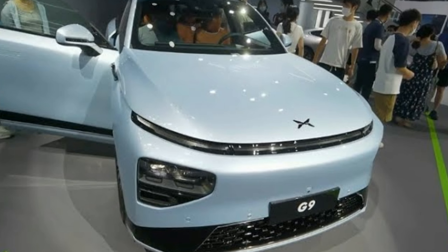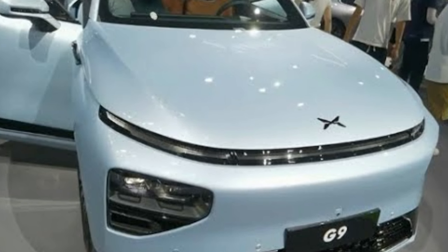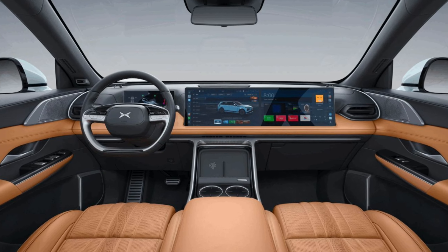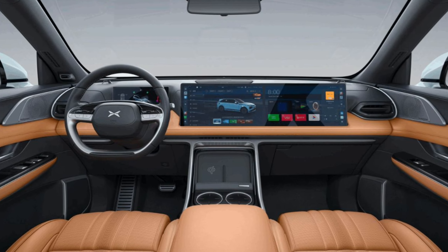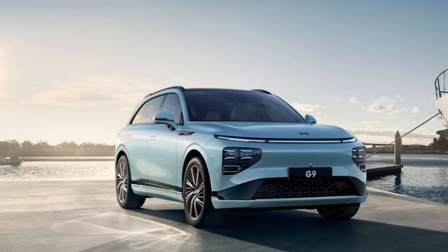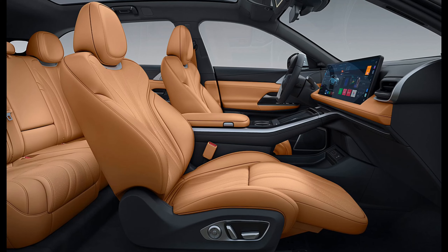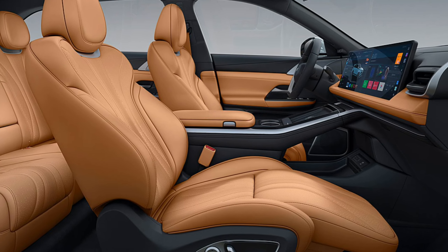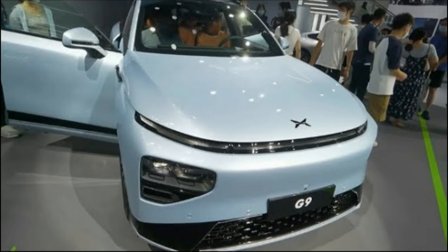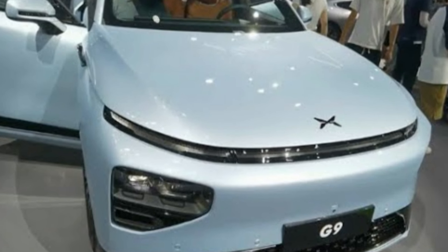The best thing: price and cabin ambience. The worst thing: indicator sounds are intrusively loud. Power and drive feeling: 9. Passenger space: 9. Tech and UX: 10. Price-quality ratio: 9. Every part of the G9 feels top-notch, from the attractive styling, sumptuous and well-equipped interior, industry-leading ADAS system, road manners, and of course the price. The G9 is the coming of age of XPeng without a doubt. All that remains is to see whether it can take sales up to 20,000 a month.